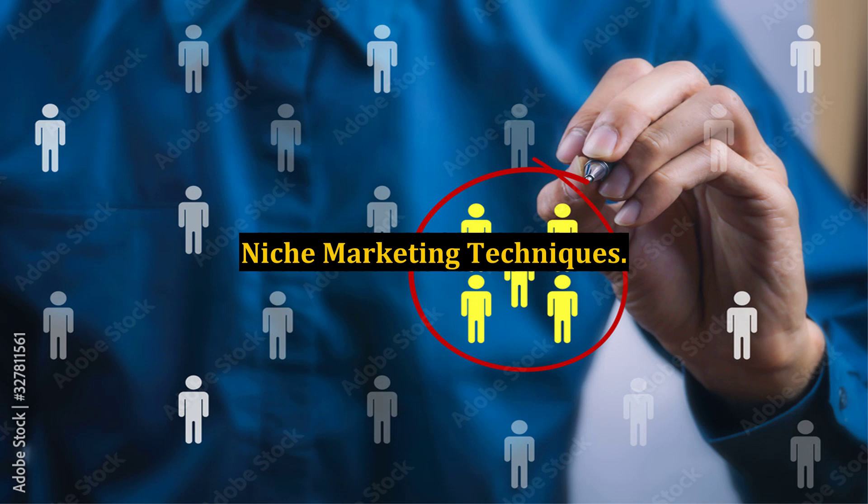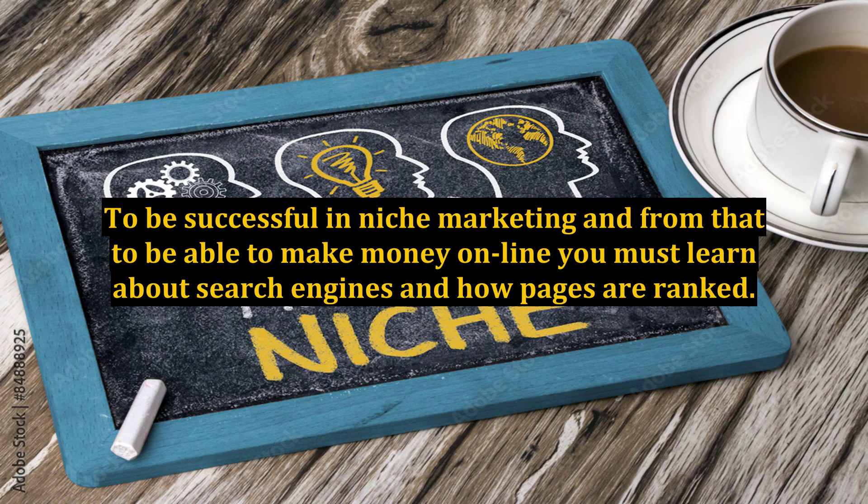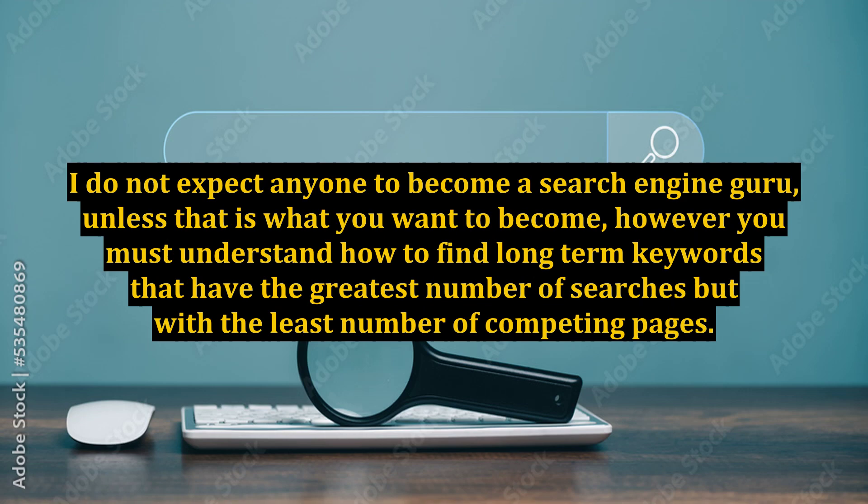Niche Marketing Techniques. To be successful in niche marketing and from that to be able to make money online, you must learn about search engines and how pages are ranked. You must understand how to find long-tailed keywords that have the greatest number of searches but with the least number of competing pages.